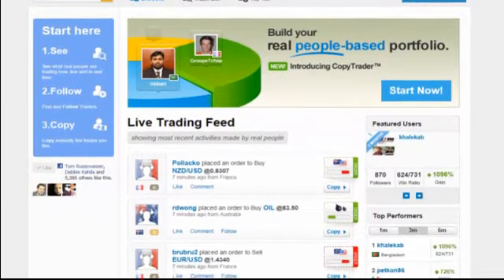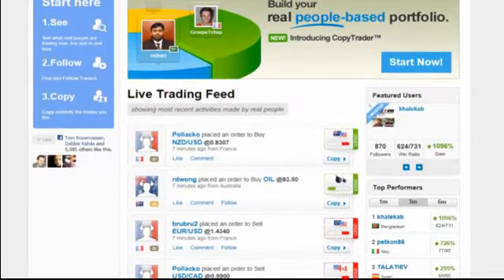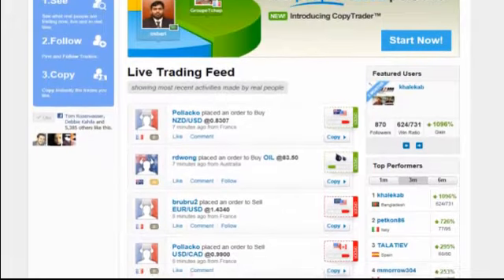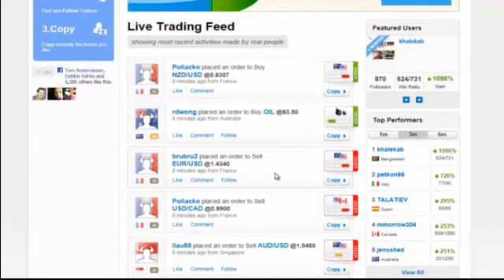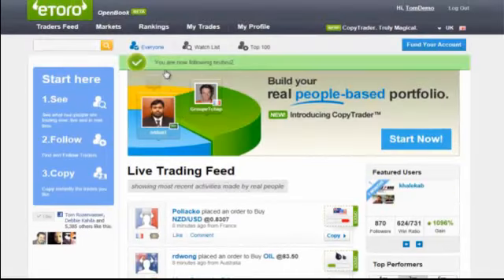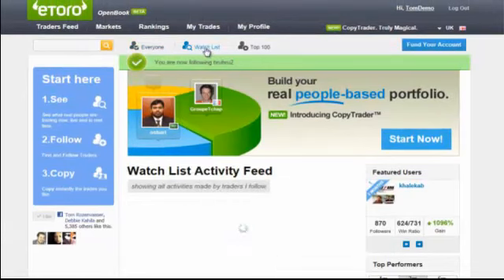Forget about those complicated charts and formulas. If anything, it resembles a social network. You can like and comment on these statuses just as you would on other social networks. Only here, you can also click Follow, which will integrate this trader into your watch list, which is a live trading feed of the people you chose to follow.